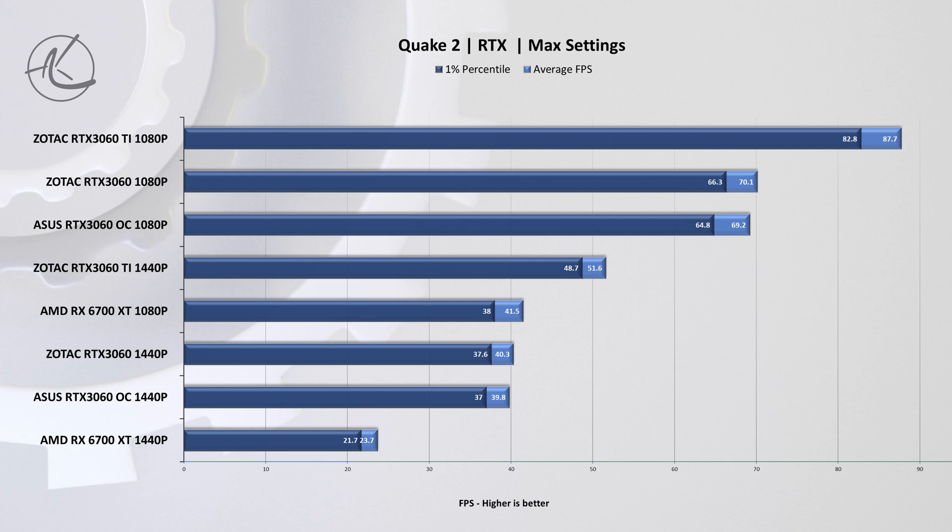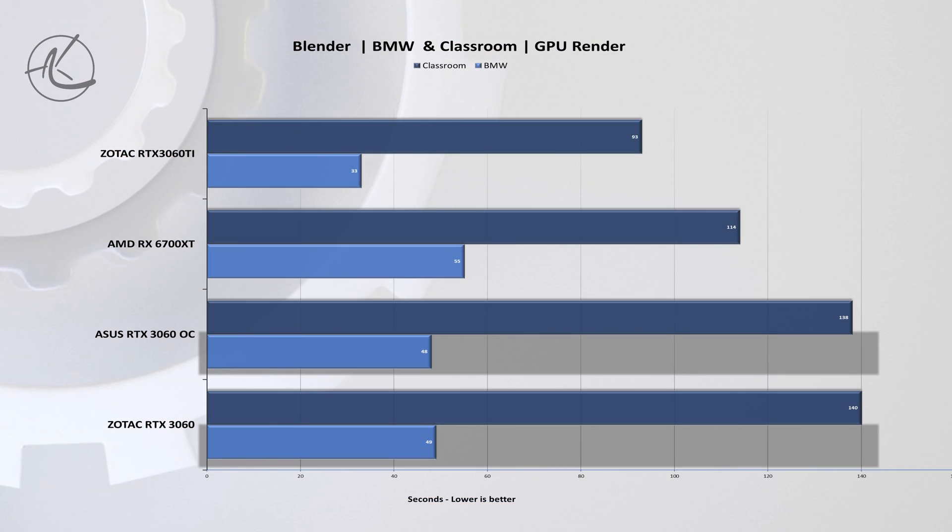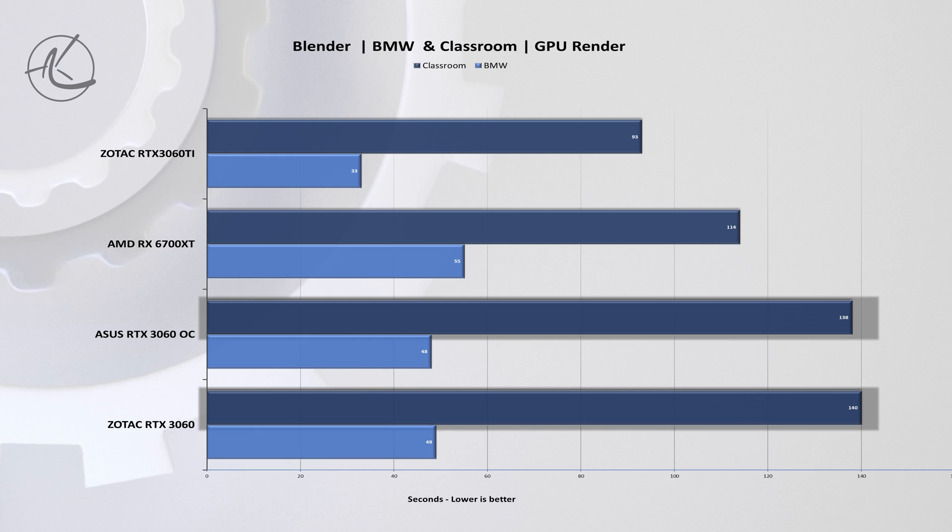I then checked Quake 2 RTX to see if there's any difference in this ray tracing workload, and lo and behold we're back to a one to two percent difference. At this point we're already starting to predict the results for the next tests, expecting one to two percent — and guess what, we get exactly that. In Blender we see a one-second difference in the shorter BMW test and a two-second difference in the longer Classroom test.